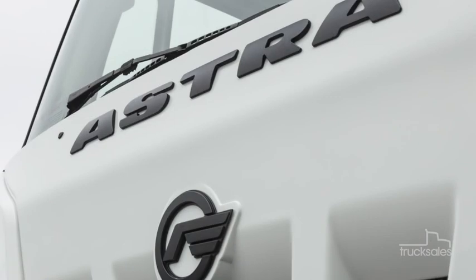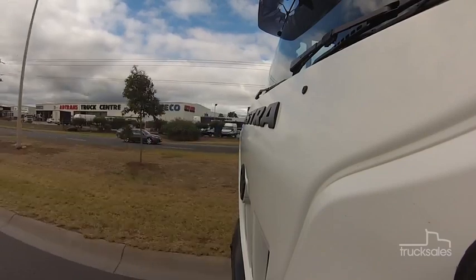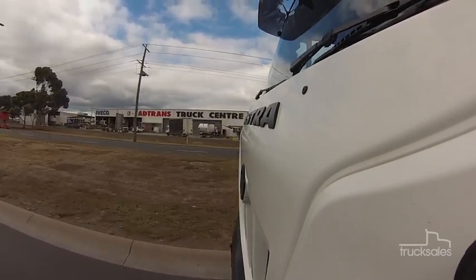Astra is an Italian truck manufacturer. It's been part of the Iveco Group since the mid-80s. We've grabbed this HD9 from Melbourne's Adtrans dealership at Laverton North for a quick run to Geelong.